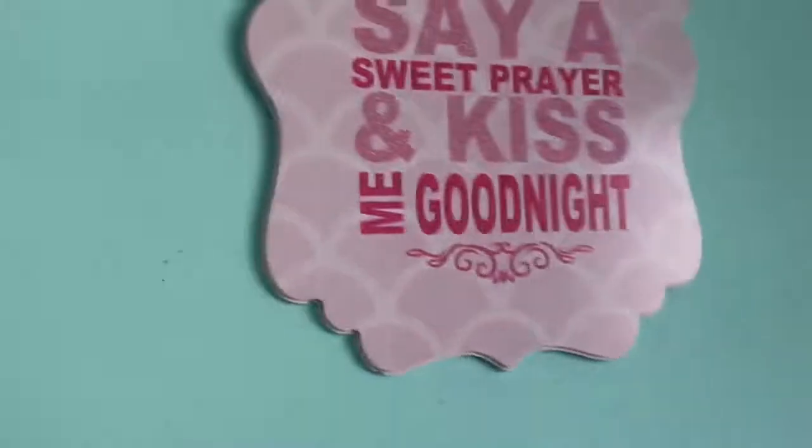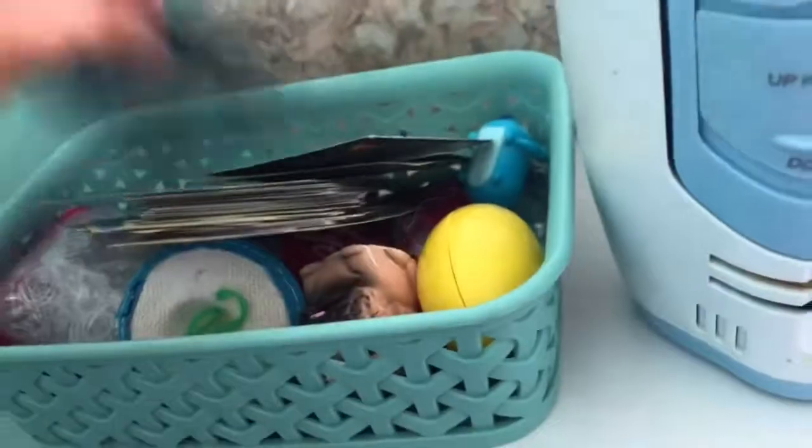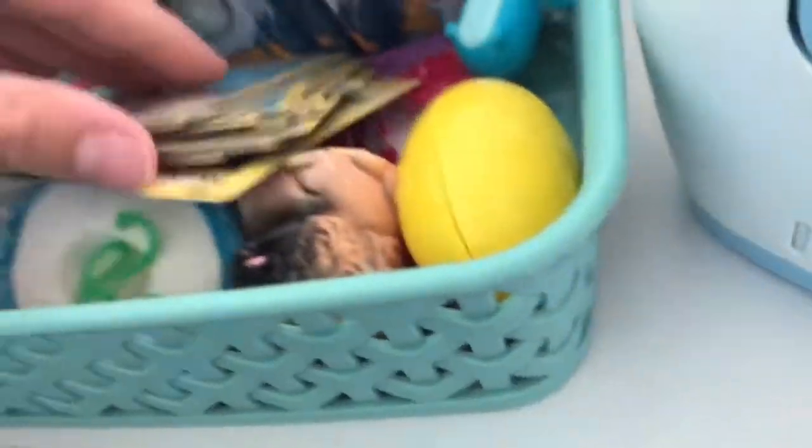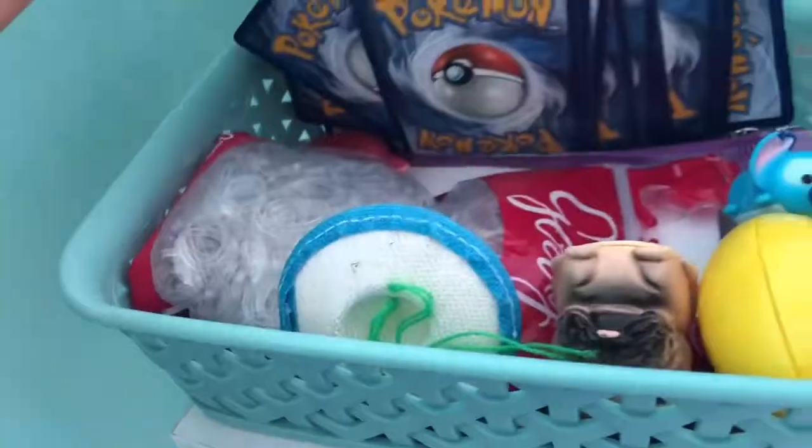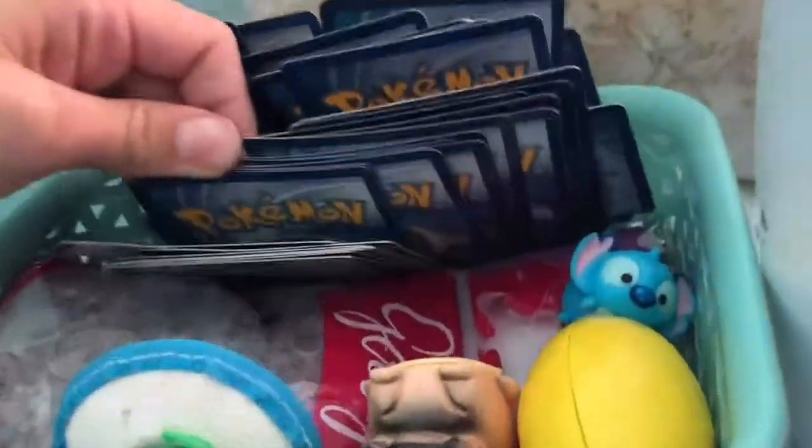Over here I have Mochi's thing. Above it I have this sign that says 'Read my story, tug me in tight, say a sweet prayer and kiss me goodnight.' This has some Pokémon in it — I don't really do a whole play Pokémon thing, I just collect cute ones. There's this really cute one that looks like a hamster — I'm not sure where it went but it's somewhere in there, it's really cute though.